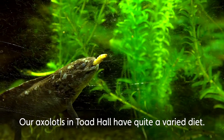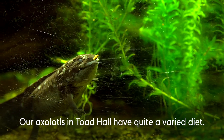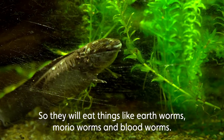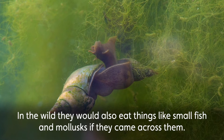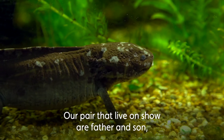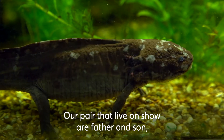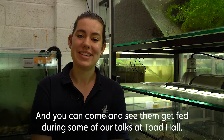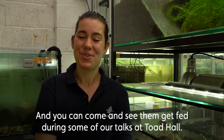Our axolotls in Toad Hall have quite a varied diet, eating things like earthworms, morio worms, and bloodworms. In the wild they would also eat things like small fish and mollusks if they came across them. Our pair on show are father and son — they are 11 and 3 years old, and you can come and see them get fed during some of our talks at Toad Hall.